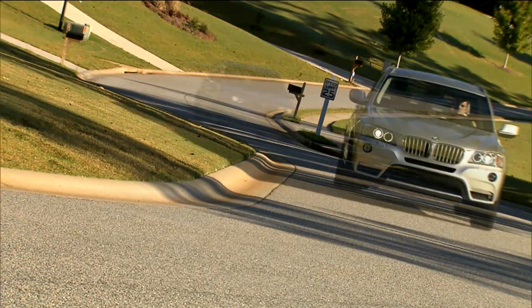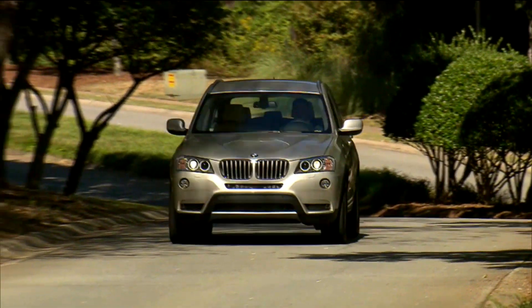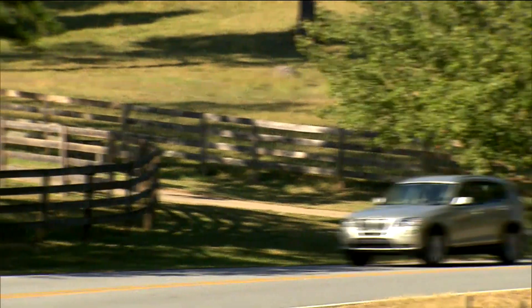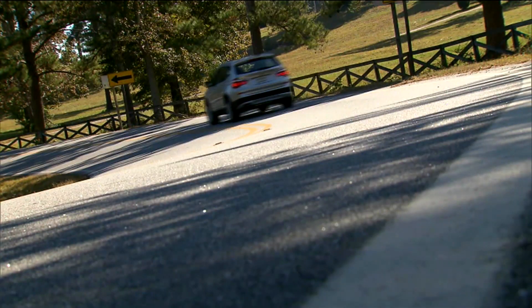Unchanged is the infusion of BMW's legendary sports sedan handling into a useful utility. Still, BMW did listen to owners and did their best to tone down the previous model's somewhat stiff ride quality. We were pleased with the result.